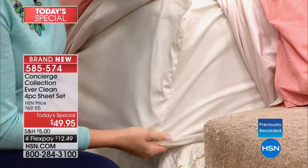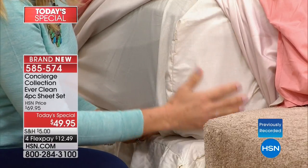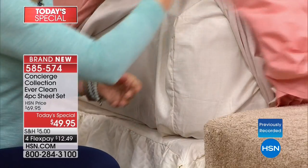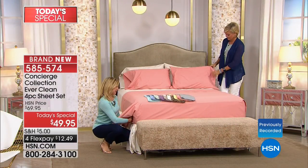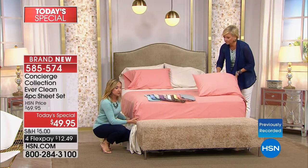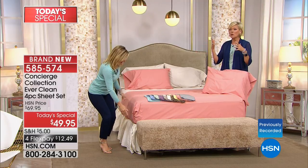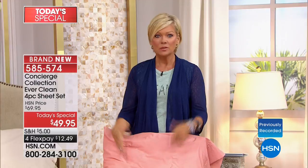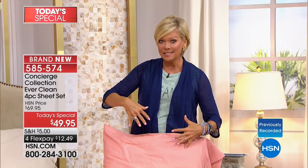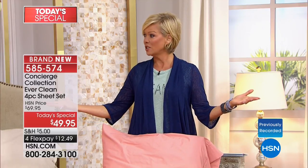We've done percale woven 100% cotton sheets before, and these are softer than those were. The hand is softer, it's silkier, it's going to be fewer wrinkles, dry a little faster, and have less shrinkage and less pilling than an all-cotton sheet. Then you've got the copper — antimicrobial and heat transfer. If for nothing else, if you're a hot sleeper, try these sheets. It's cotton-based, open weave, has copper in it — it's going to be a cooler night. It's the ultimate sheet.